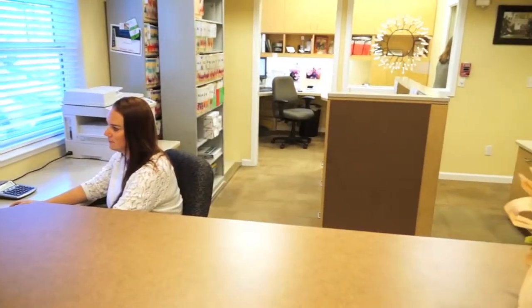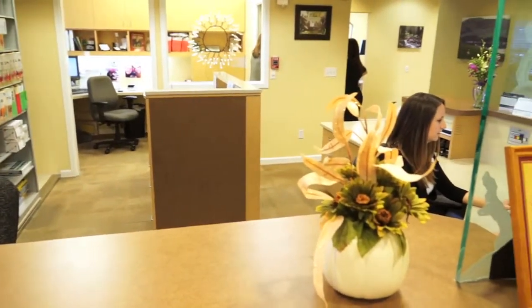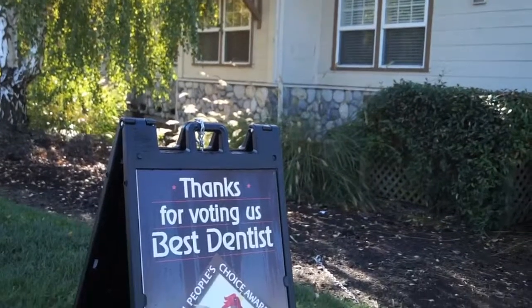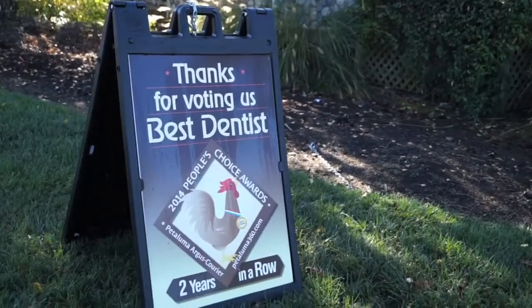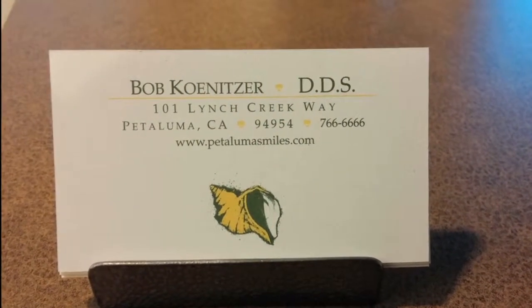When new patients call our office, sometimes they've got a specific dental problem, and if that's the case we'll get them right in and take care of that problem. Other people just know it's time for a checkup and we'll talk through the different treatment options. Sometimes it's price driven, sometimes it's cosmetically driven, but we're willing to work with our patients in whatever way they need.